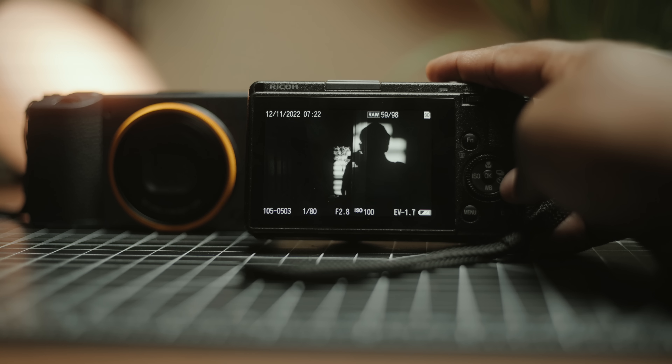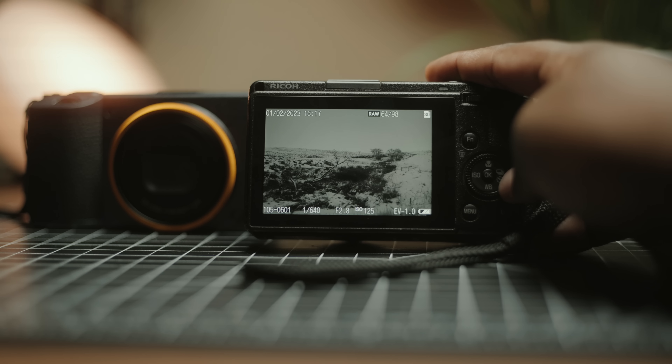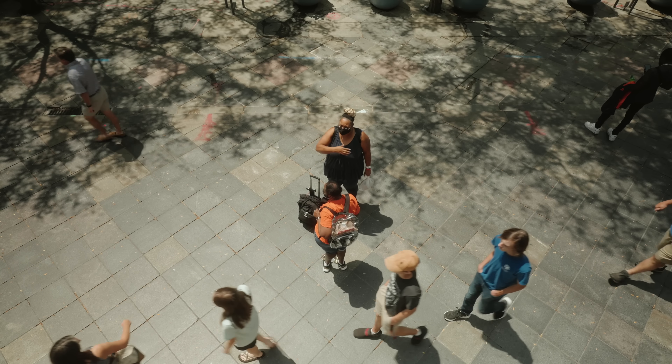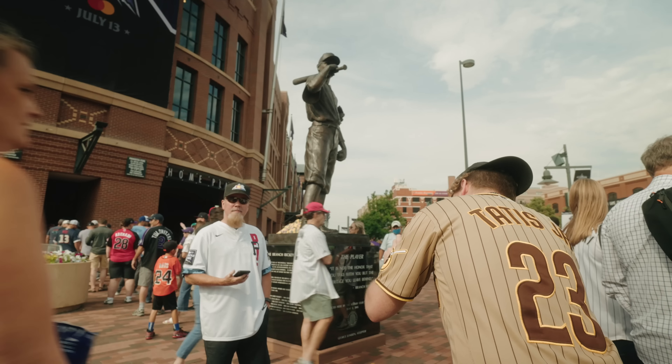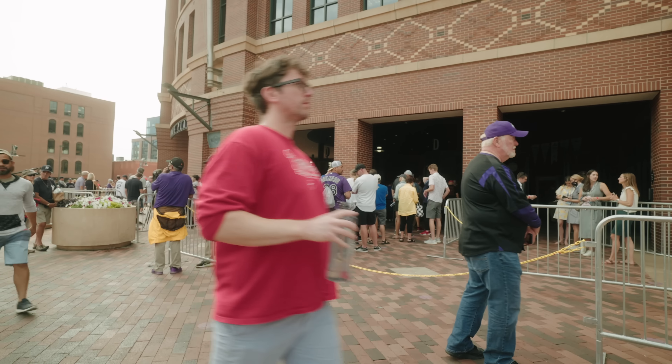The 40mm Ricoh GR3x I've been using for the past year, and I've found it more useful when I don't necessarily want to shoot street photography with people. It's better suited for abstract street photography, architecture, landscapes, and portraits — anything where I want to focus more on composition and isolate my subject to create a stronger image.